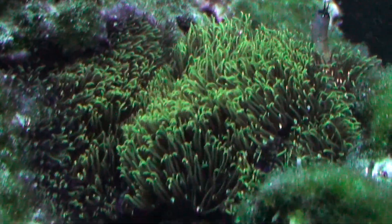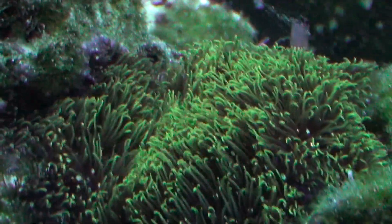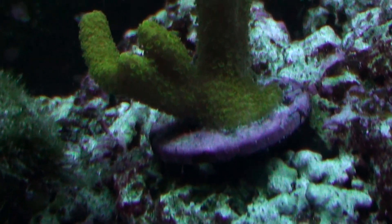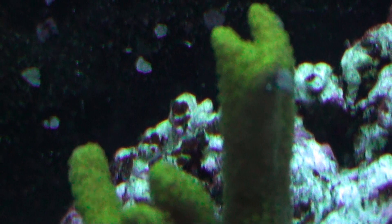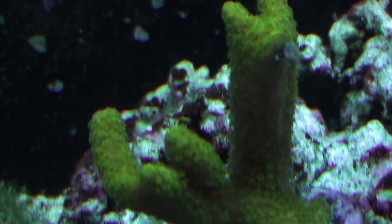Here's my green star polyps growing like a weed. That started out as a little plug — see that plug? And since November, this is what it's been doing. And then over here, we've got the Digilata. The only reason I know these names is because my buddy Andrew has helped me out with these to distinguish exactly what they are.